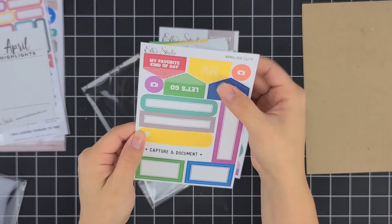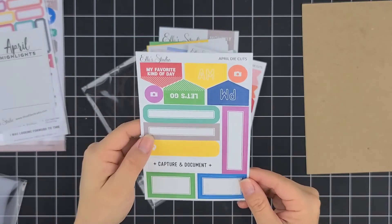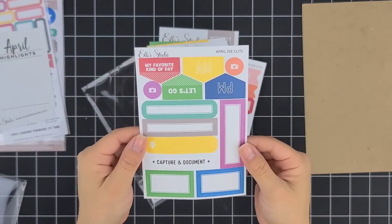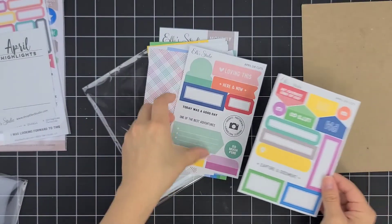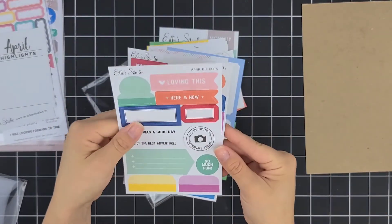I love the AM and PM. Have you noticed all the other scrapbooking kits are kind of on that same wavelength about the AM and PM? Love that. I love the circle right here — I cannot wait to use that somehow.